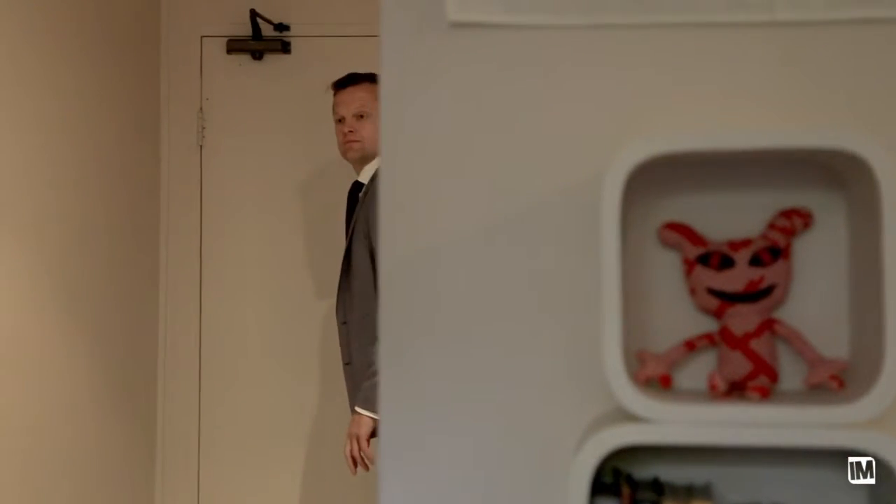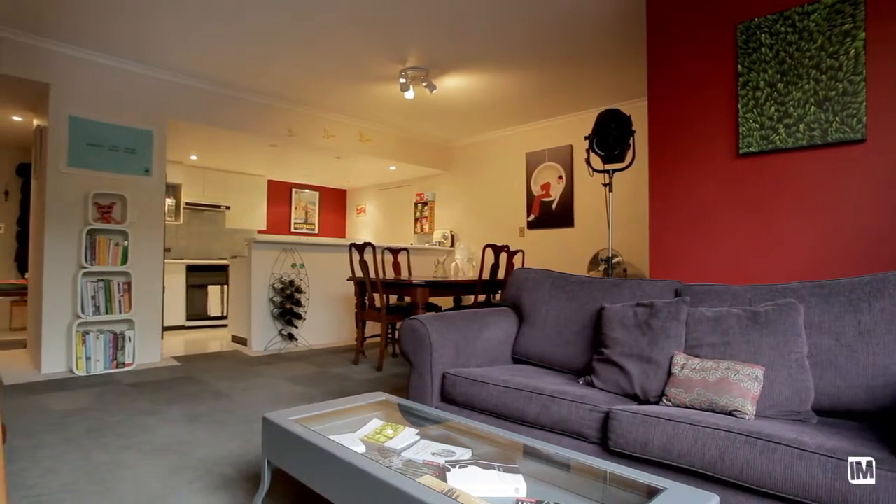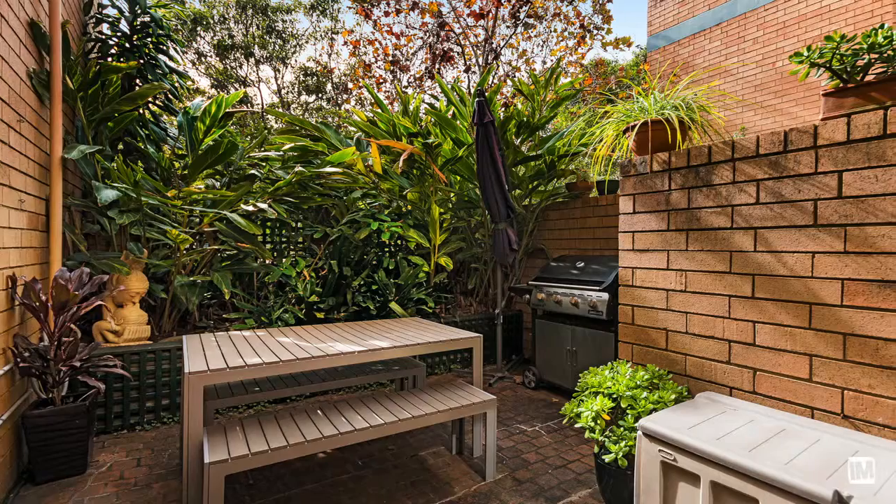What I love about this home is the generous amount of indoor and outdoor living. The floor plan flows very well with a large open plan kitchen, dining and living area which leads out to the tranquil courtyard garden, ideal for entertaining.